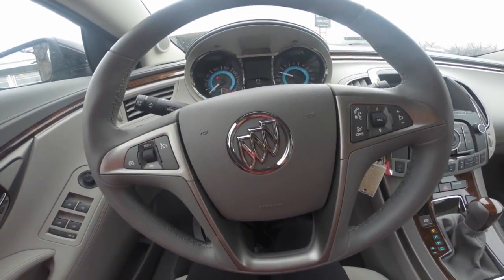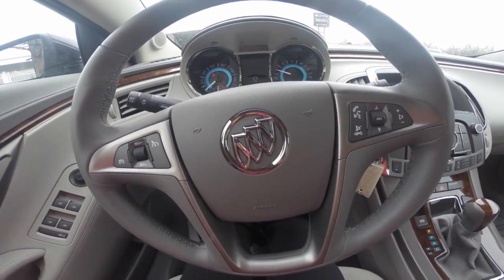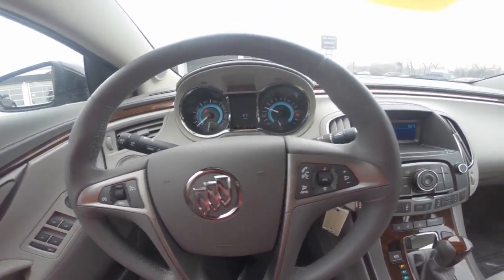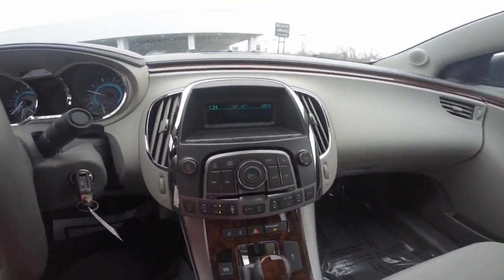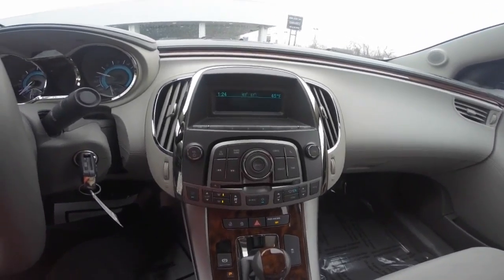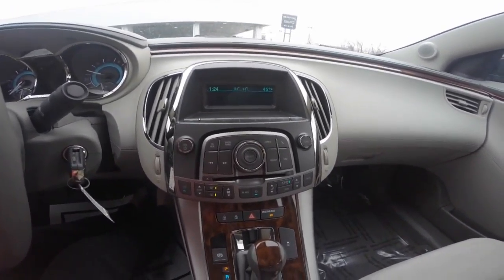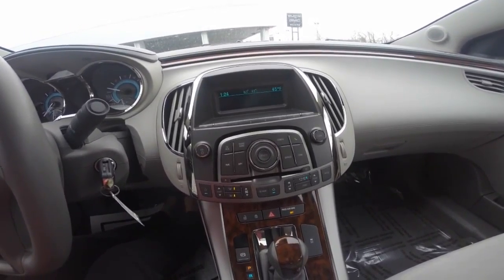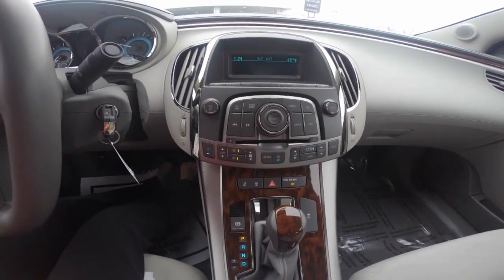Hi, welcome to Wilkins Pre-Owns. Thank you for inquiring with us. My name is Sarah, the product specialist, and I'm going to show you the 2012 Buick LaCrosse. After reviewing all of the great features, give us a call to set up a test drive: 410-768-1700. Thanks for watching.